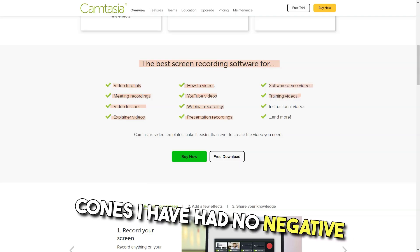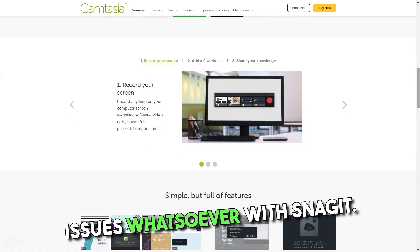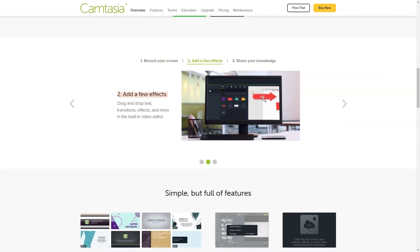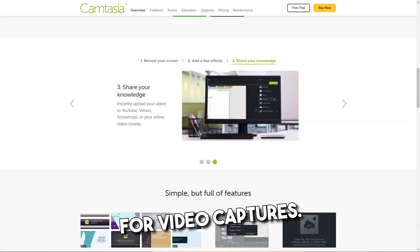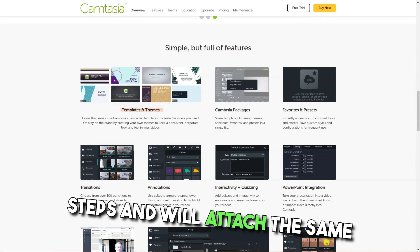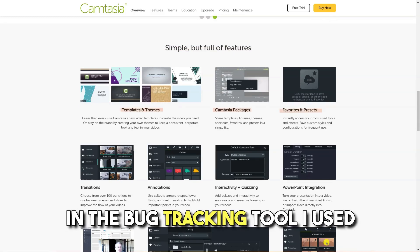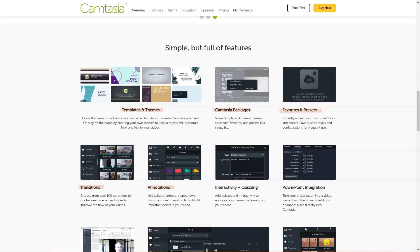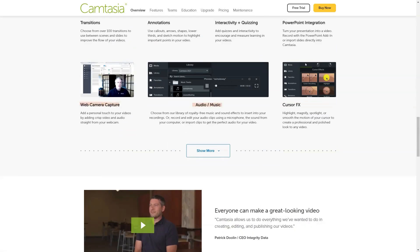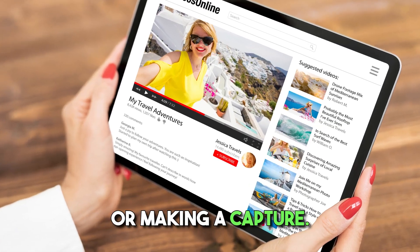Cons: I have had no negative issues whatsoever with Snagit; I just wish I had time to learn more of its features. There are a few cons I face from time to time: virtually no editing options for video captures. I used to record bugs with most steps and attach them to a bug tracking tool, but capturing error toast messages that disappear immediately is challenging. Sometimes there is a lag in starting the program or making a capture.